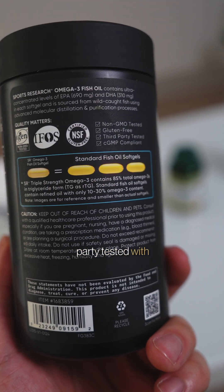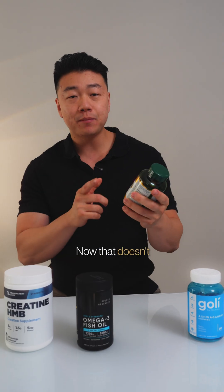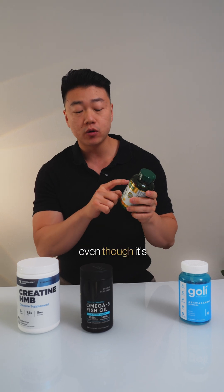Sports Research is third-party tested with verifiable seals. Nature's Bounty — this one's USP verified. Now, that doesn't mean that every other batch is also USP verified, even though it's from the same brand, so check up on that.